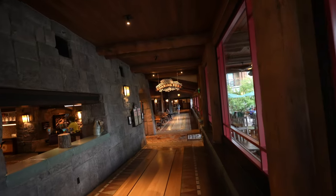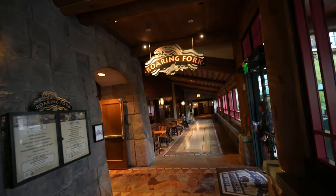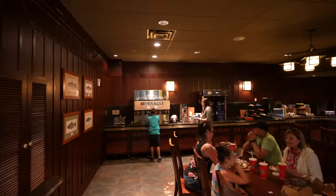The final place we're going to look at is the Roaring Fork. This is the quick service here at Wilderness Lodge.